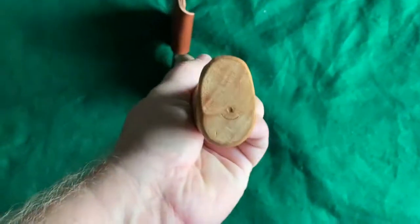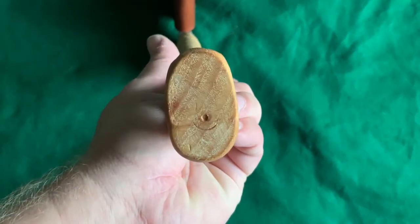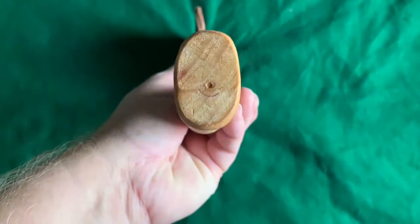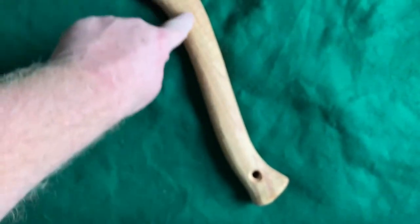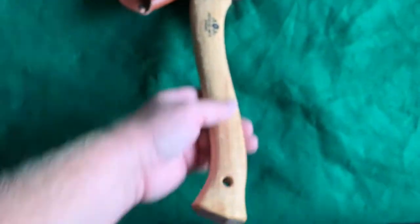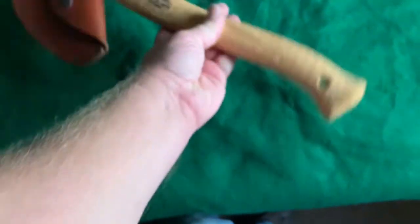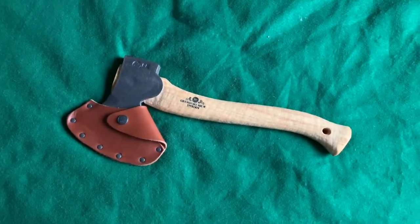It looks like my grain is okay — it's not perfect. I would have liked a very straight grain. You can see this one has a little runoff, but it's not terrible. I've noticed that on a lot of videos watching Gransfors Bruks — a lot of their handles have that — so maybe they're not using one quality of hickory, but it's fine.